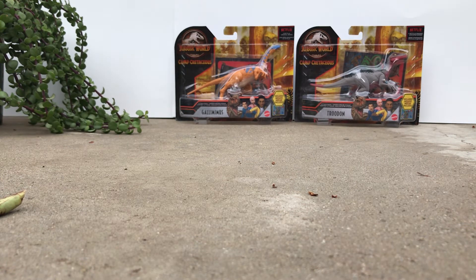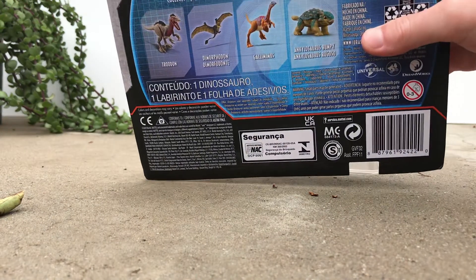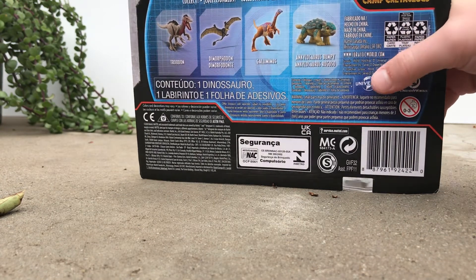So let's get to reviewing these. We'll start out with the True Dawn. The other ones you can get in this line are True Dawn, the new Dimorphodon, Gallimimus, and Bumpy. I'm happy they did a re-release of Bumpy — very nice.